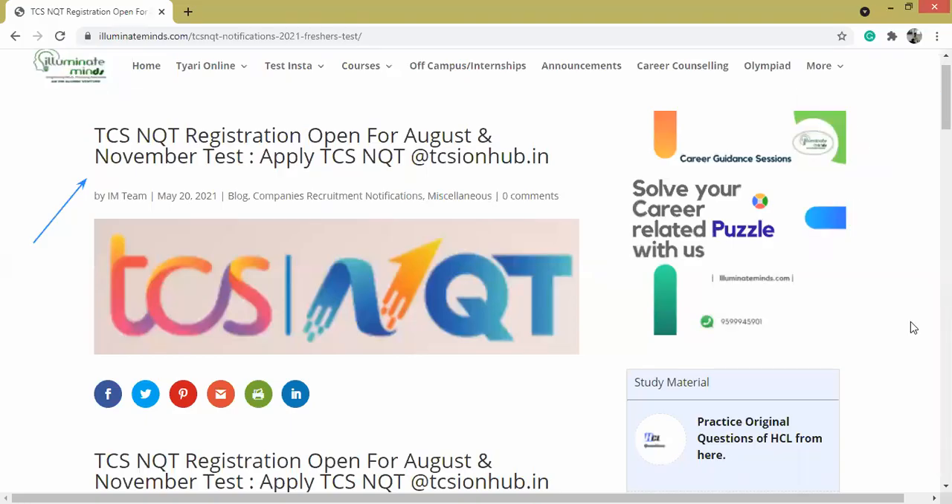Hello, everyone. Let me share with you all the details of TCS NQT exam. The registrations are open for August and November TCS NQT test. You can access this page on our website by clicking on the link illuminateminds.com/updates.